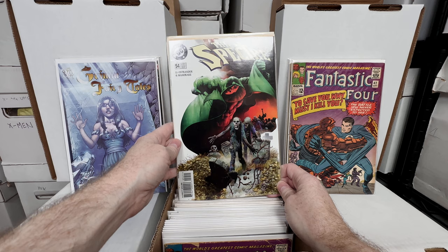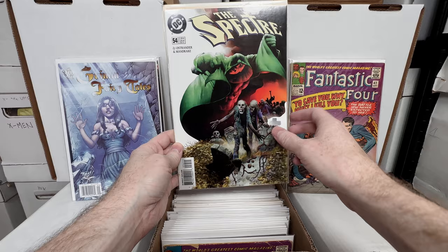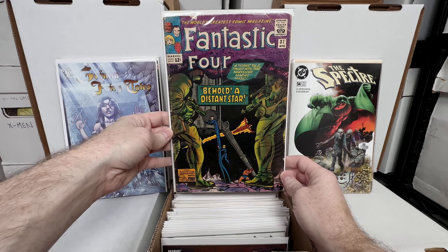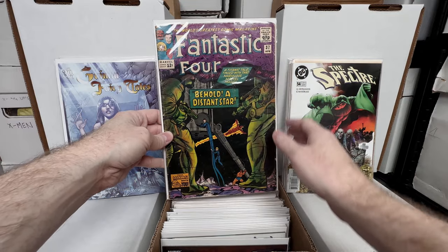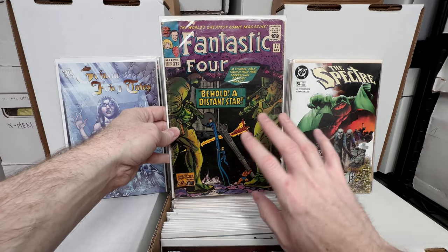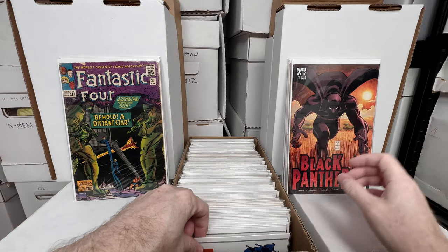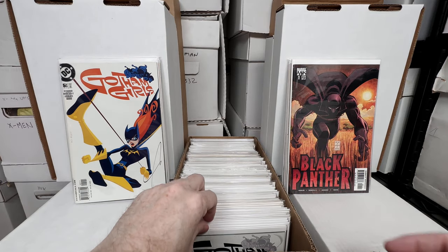The Spectre number 54 — this is the first appearance of Mr. Holt, something like that; not 100% sure, but it's one I was grabbing for a while. Fantastic Four number 37, another really awesome early FF book, though this one has a bit more damage — probably like a 3.0. I'd prefer more in the 4.0–4.5 range or better. Still an awesome book. Black Panther number one, a really awesome book. Gotham Girls number five — books I used to grab out of dollar bins every time I saw them.